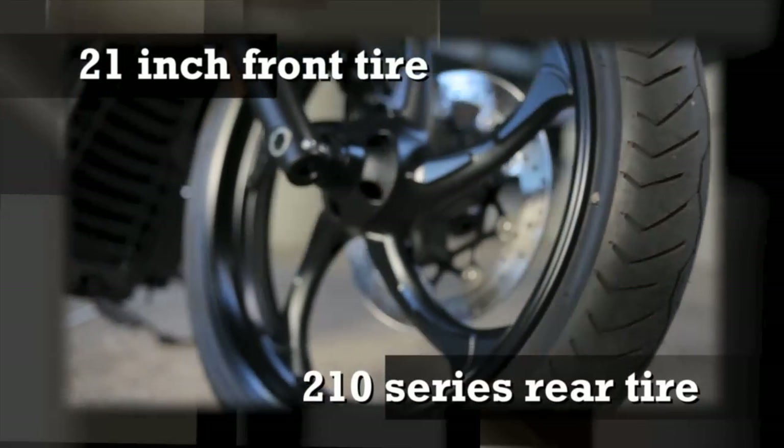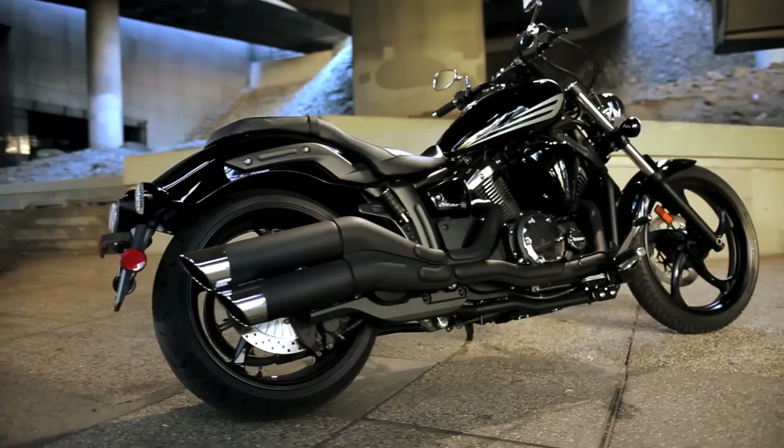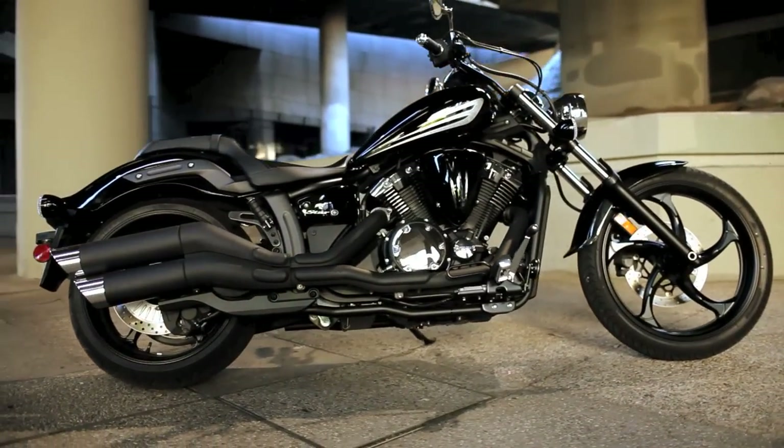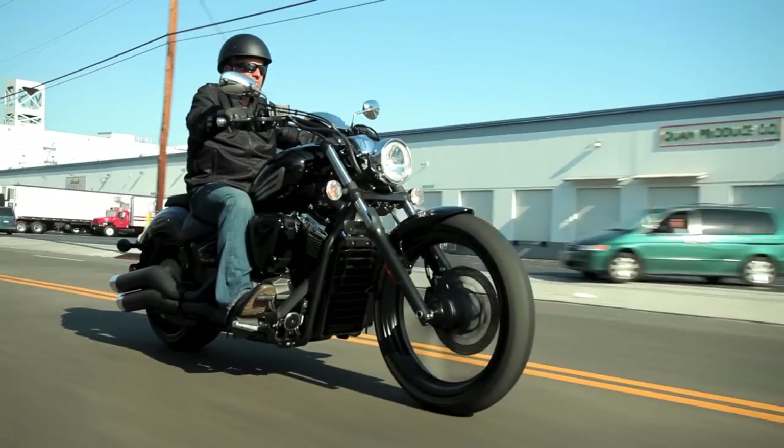Cast alloy wheels come with low profile tires — a 21 inch front and an ultra wide 210 series rear — adding even more aggressive cruiser style to the Striker. Precision details are plentiful, like the slip pattern in the headlight and the stylish meter, and the handlebars add to the style with a comfortable fist in the wind riding position.